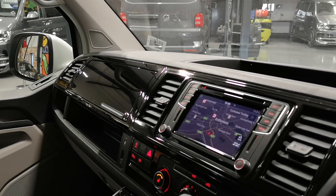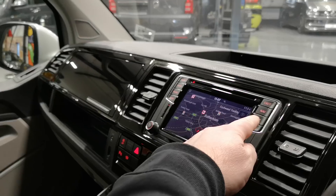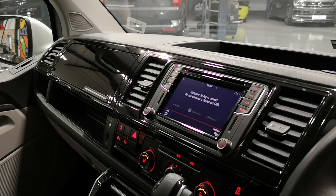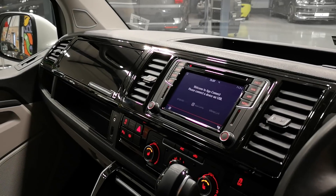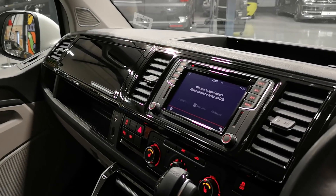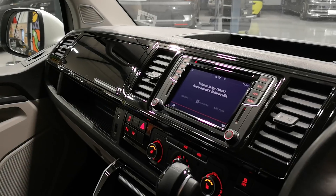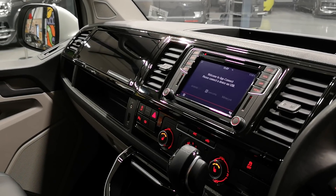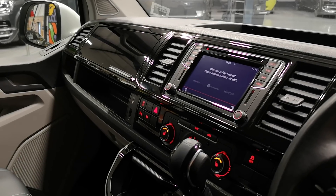We've got the Discover Media satellite navigation there, and we've also got App Connect, so what that means is you can connect your smartphone and use the Android Auto or Apple CarPlay function — so that means you can use Google Maps, Spotify, Apple Music, all of that kind of stuff straight off the head unit of the van rather than touching phones.